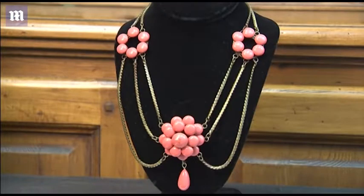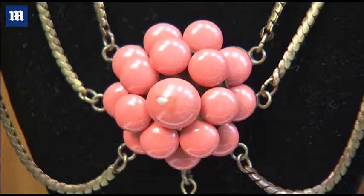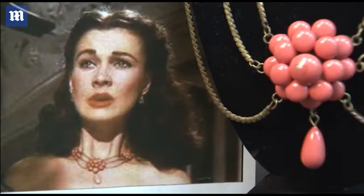Vivien Leigh's Gone with the Wind necklace is just gorgeous. There are no diamonds on it, but it's a three-stranded necklace with floral decorations. It's a beautiful, girlish, young piece — just like what she played in Gone with the Wind. It's a huge movie that meant a lot to a lot of people, so owning a piece of history from that movie, something so beautiful and wearable, is really important to Hollywood collectors.